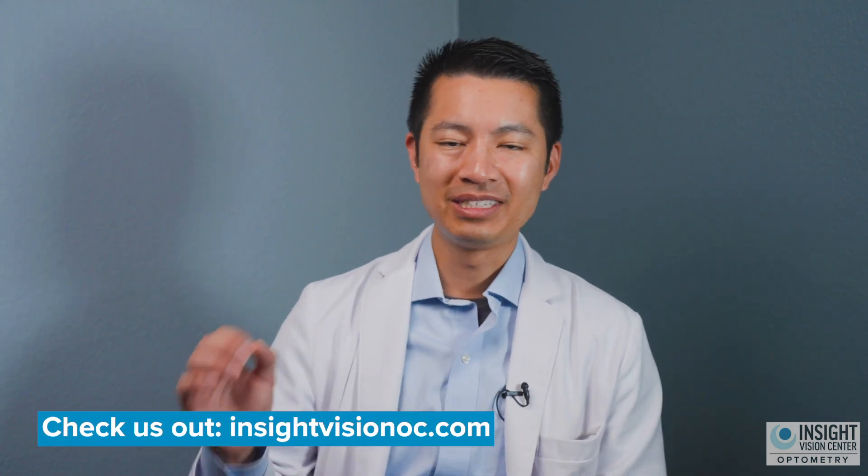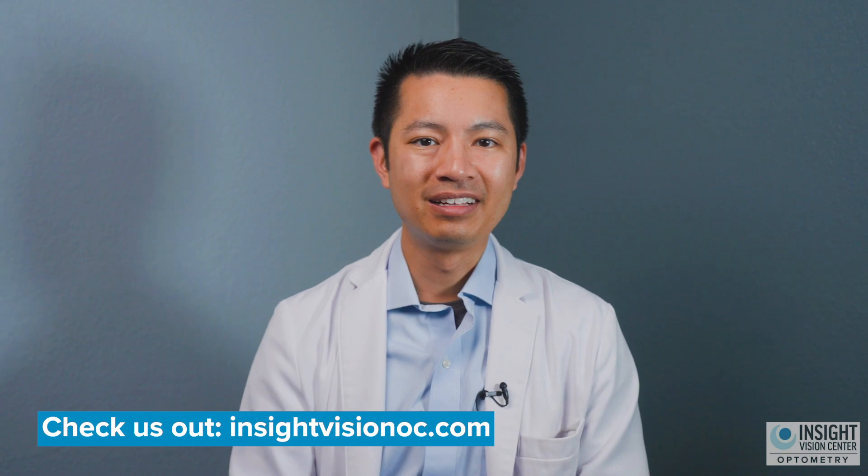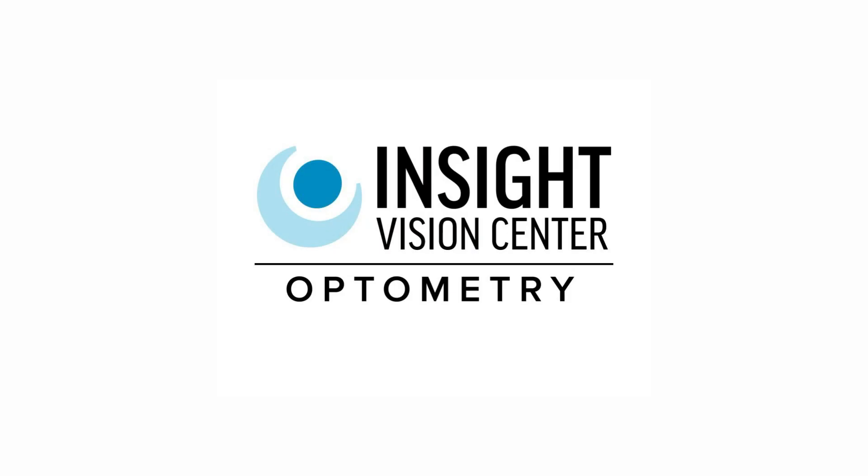So these are some of the solutions and eye drops you can use to help treat your keratoconus. Hopefully it was helpful for you. You can learn more about keratoconus and how to treat it by visiting InsightVisionOC.com and clicking on Keratoconus. Thanks so much, guys — thanks for listening!